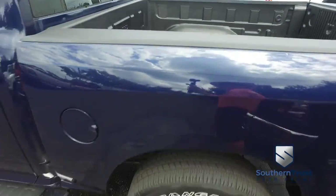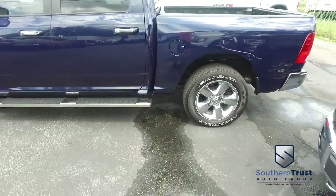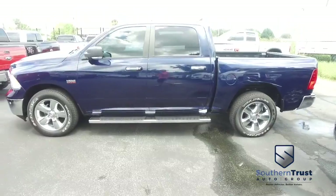Do not wait. Do not hesitate. Do not procrastinate. This beautiful truck will not last long. Call us now.